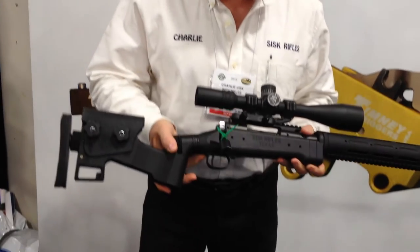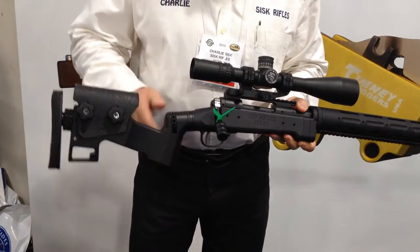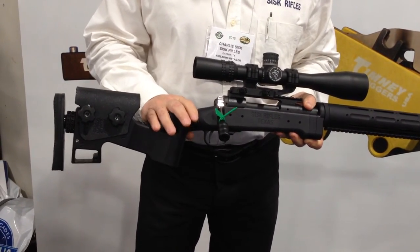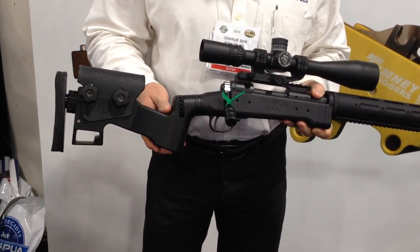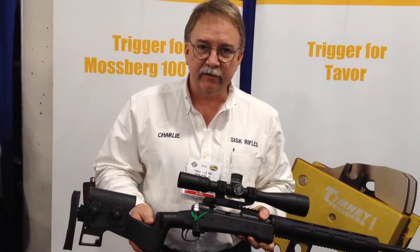We're running I-Course optics on here, and this rifle is in a .308 caliber. It's being adopted by several law enforcement agencies in Texas. So if you're interested, go to the website: www.sisk.com.